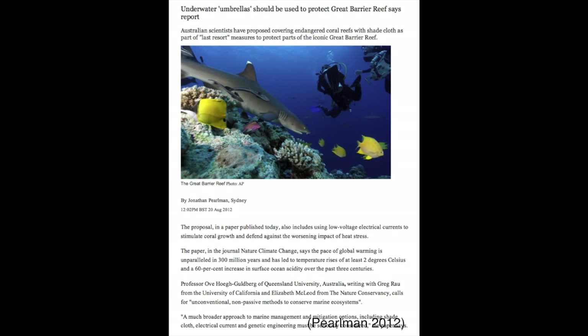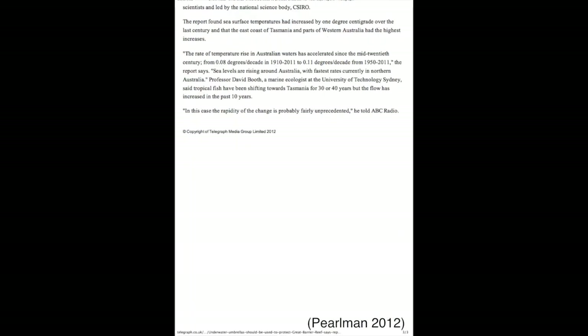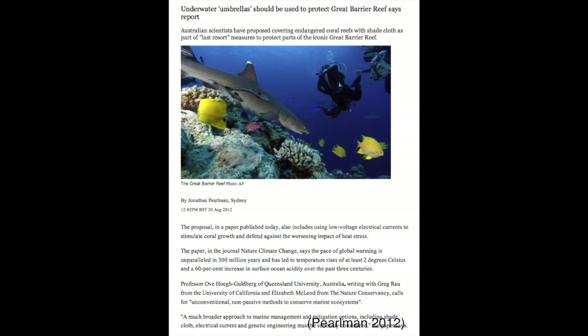Australian scientists have proposed to cover the endangered coral reefs of the Great Barrier Reef with a shade cloth. It protects them against further damage from global warming by essentially blocking out the sun, just like an ordinary shade cloth.